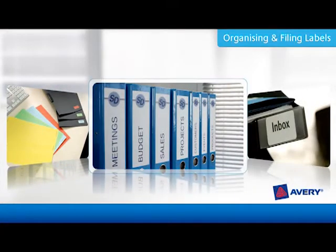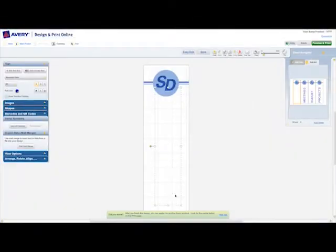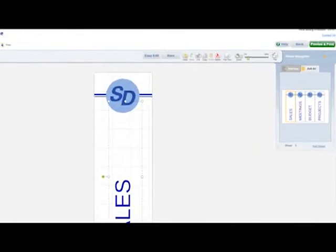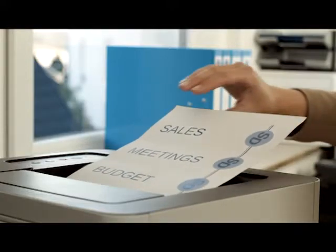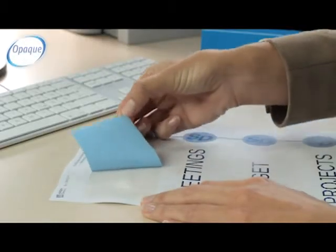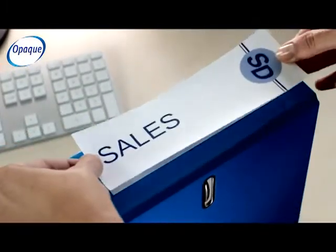With Avery free templates and software, you can quickly and easily design and print your filing labels. These labels are made from block-out material that completely hides any old text or labels underneath.